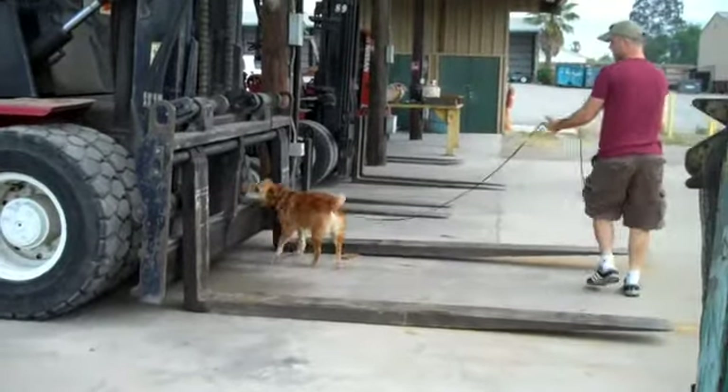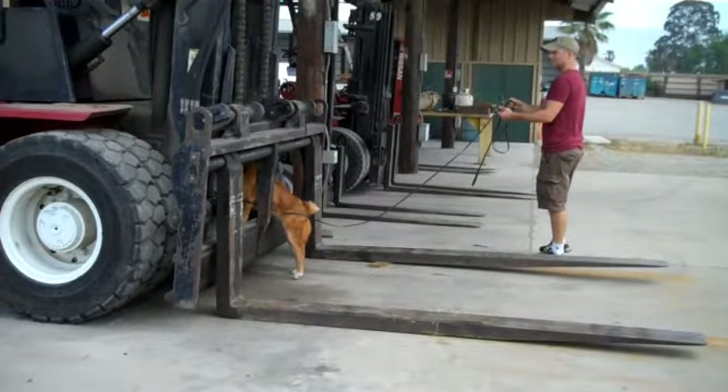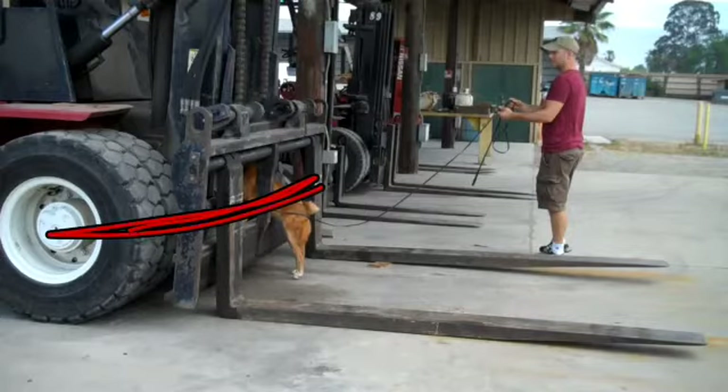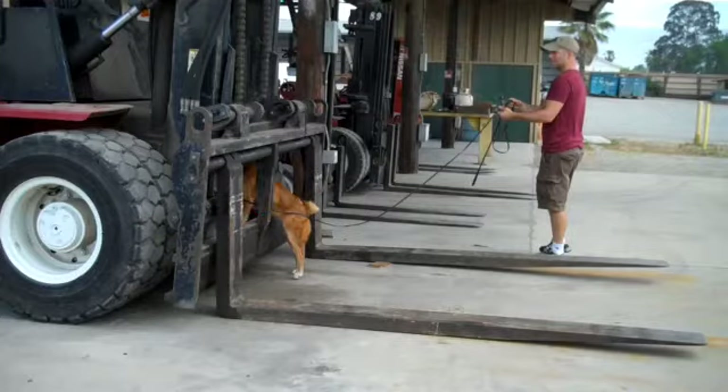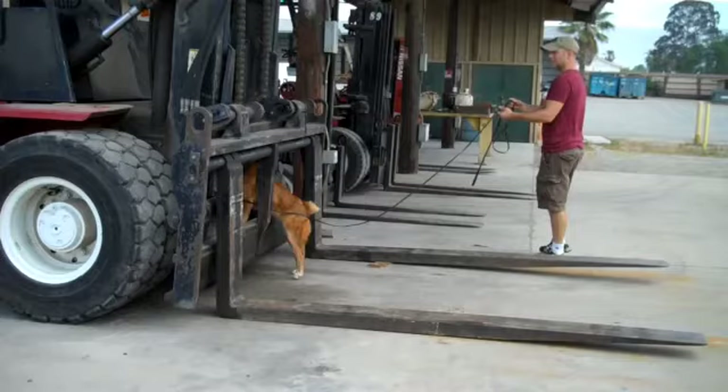Now we're really getting hung up here. As she starts climbing deep into the forklift, I've completely forgotten about her kind of ignoring this area the first time we came through. She used this edge, she used an edge over here, and she tried to push under the forklift — and for some reason that left my brain by the time we got back here.